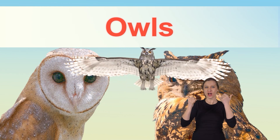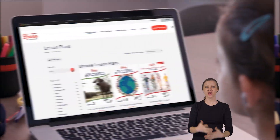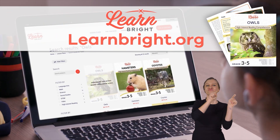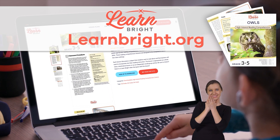Hello friends. Today we're gonna learn all about owls. If you want to read along with us, check out LearnBright.org to find this lesson plan.